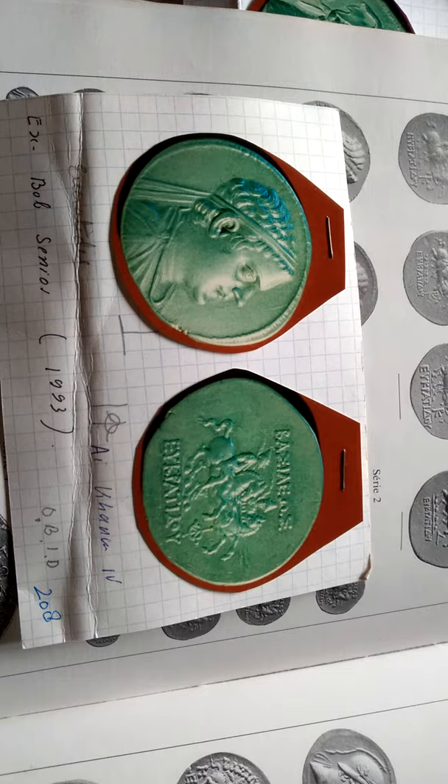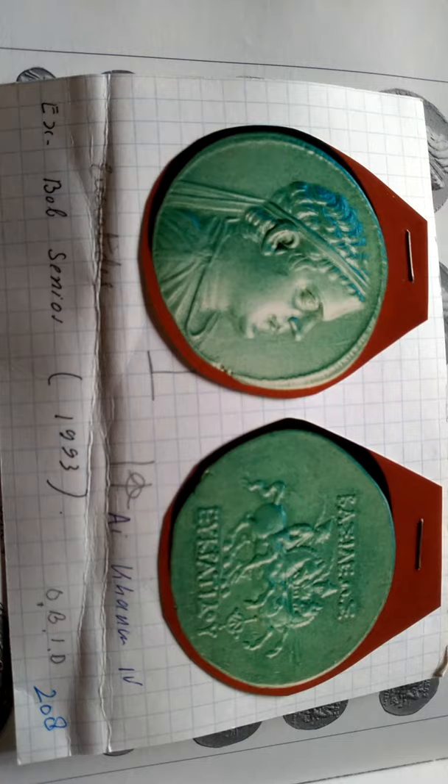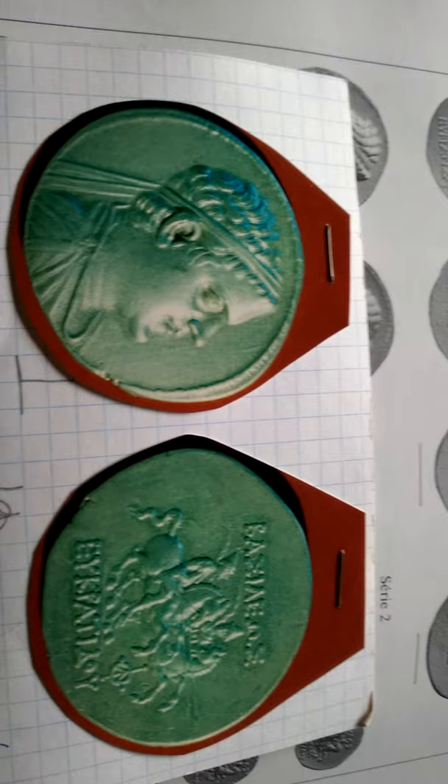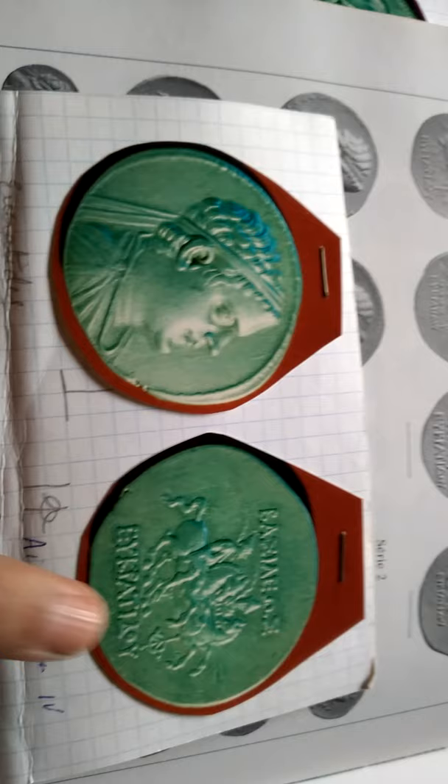Welcome all numismatists. Here I am with the Indo-Greek series which is in the collection of Bob Sr. The series belongs to the Aikhanum 4th horde. The king mentioned on this coin is Eucratides. This is the obverse of the coin and this is the reverse, and this picture was provided to me by Professor Osman Boparachi.